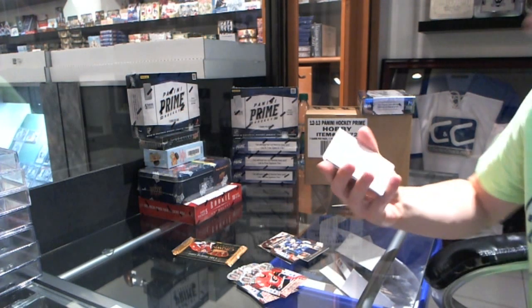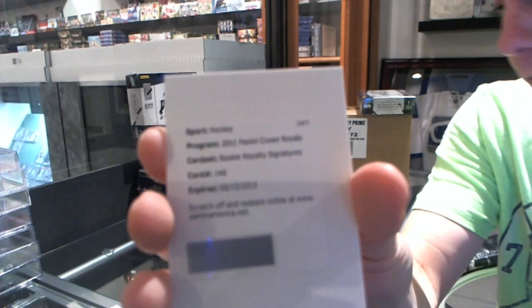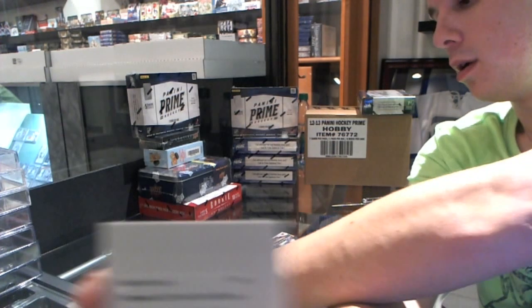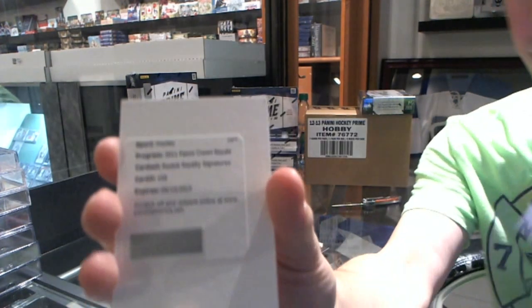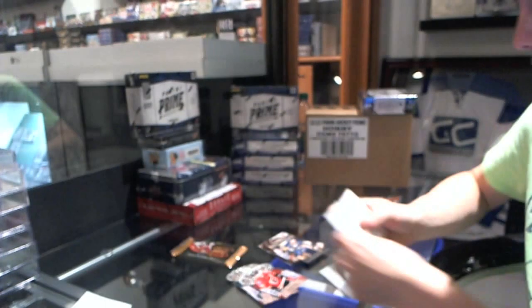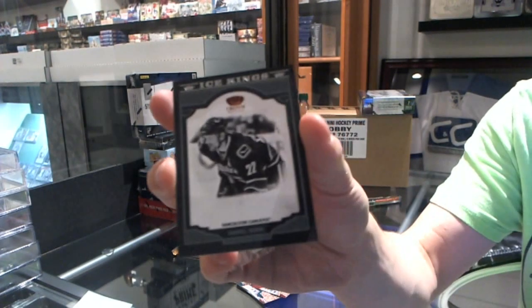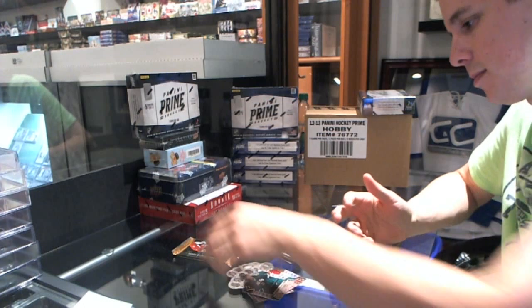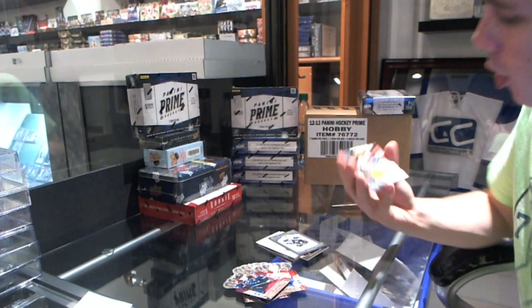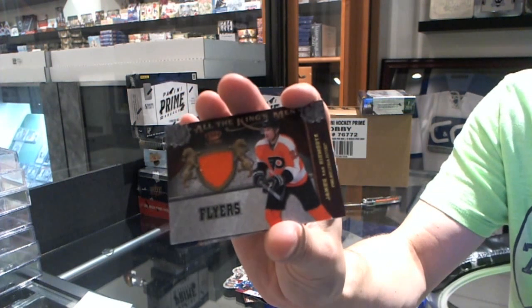And a Redemption for a rookie royalty signature, number 148 Paul Postma — I'm going to double check because I'm not fully certain on that one. It's either him or Ronaldo. Paul Postma, yep. And an Ice Kings Daniel Sedin. And we've got an All the Kingsmen jersey, James Van Riemsdyk.